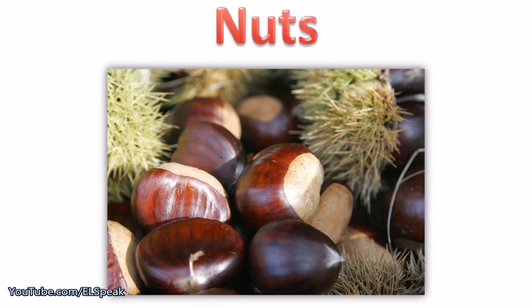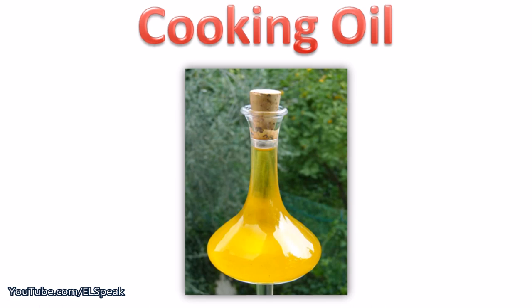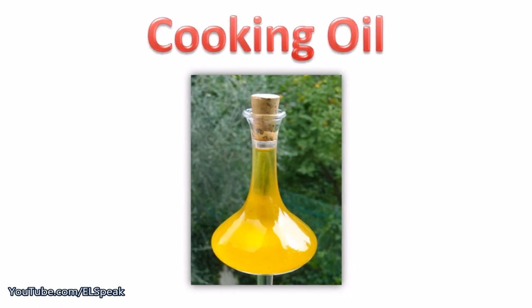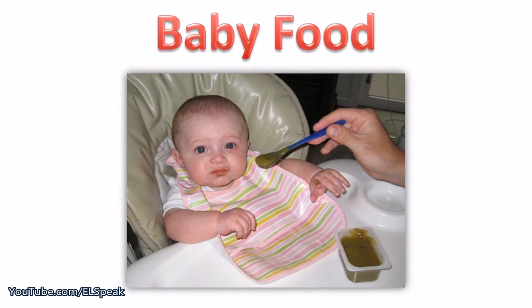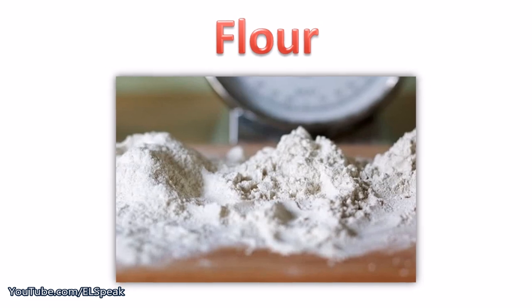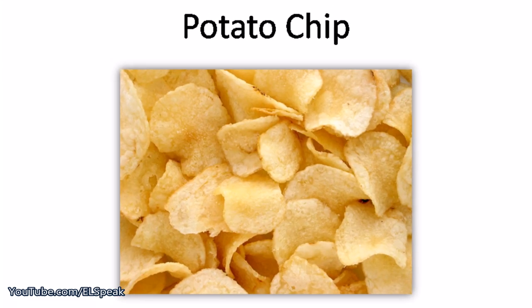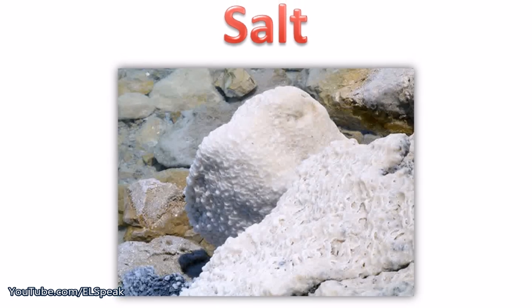Nuts. Cooking oil. Baby food. Flour. Potato chip. Salt.